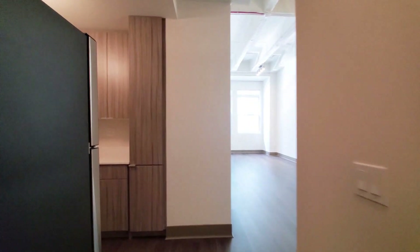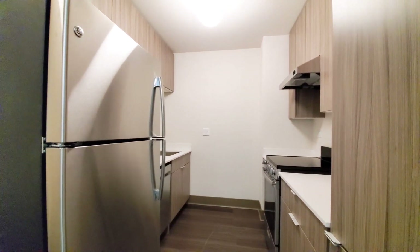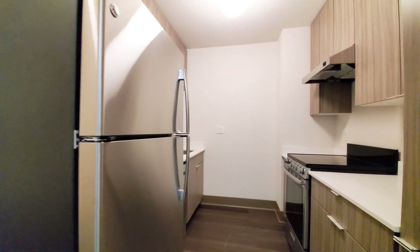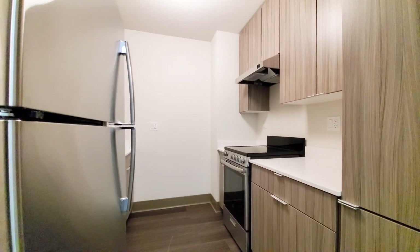Continuing into the unit, we reach a galley-style kitchen, which has a pantry cabinet and a stainless steel appliance package. It includes a dishwasher, four-burner electric range, a range hood, 42-inch upper cabinets, and a cabinet-top microwave.